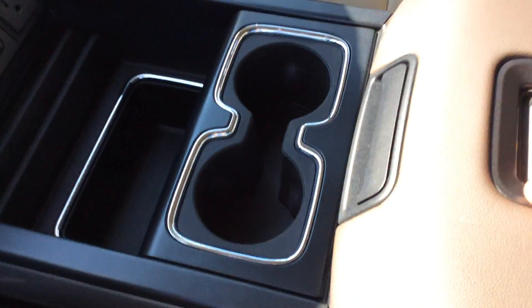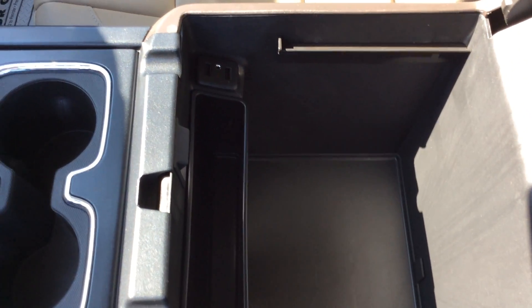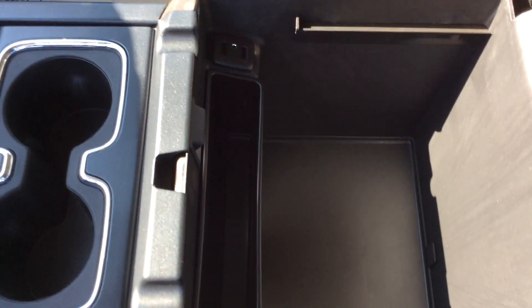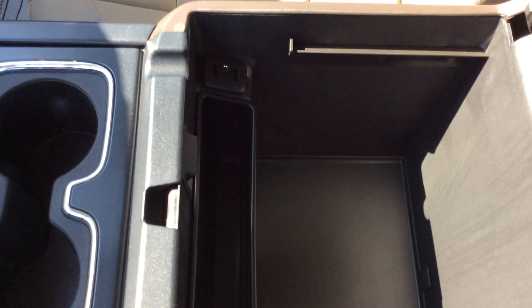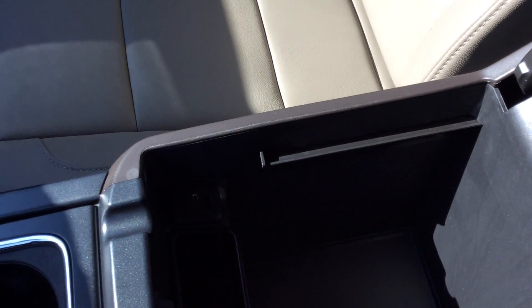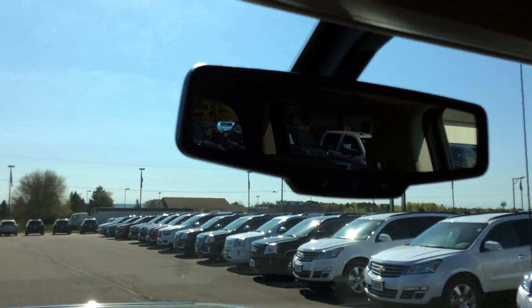It has bucket seats. Open up the center console here — very nice center console with USB ports and auxiliary input. Also for foremen and construction companies, whoever may end up with these vehicles, you do have file folders and dividers — kind of like the ones in the office or in your desk. It does have OnStar; you get three months of that free, plus three months of XM radio.